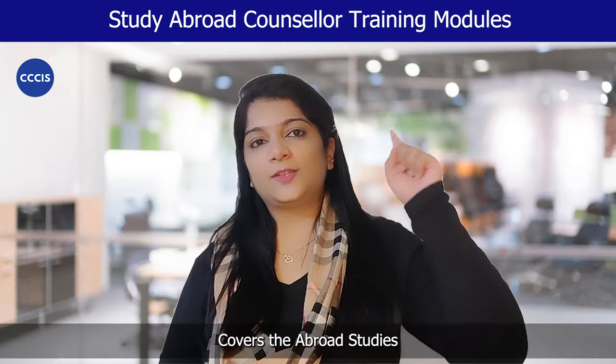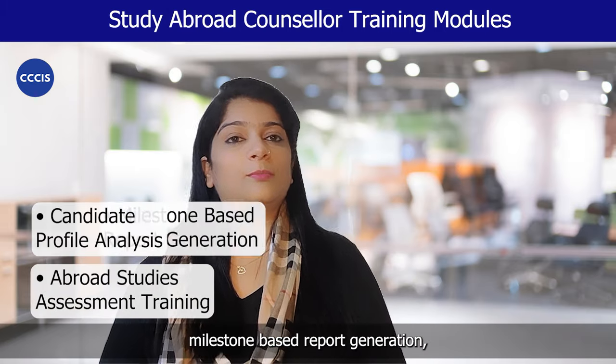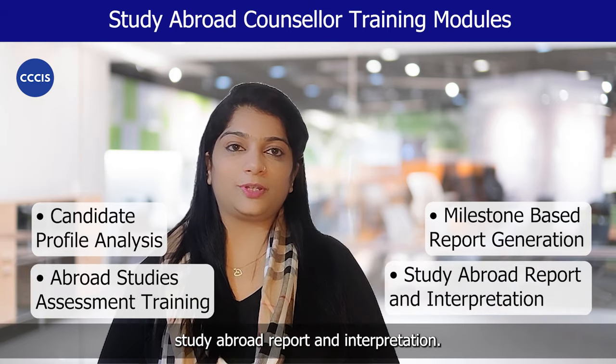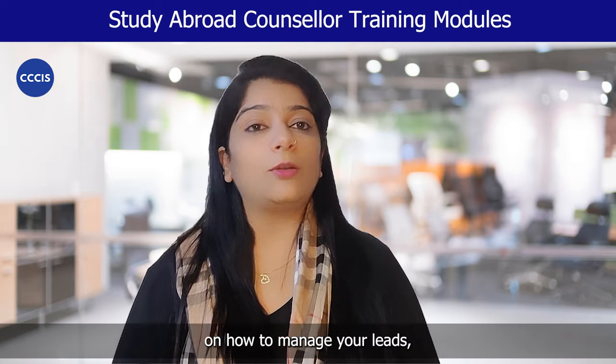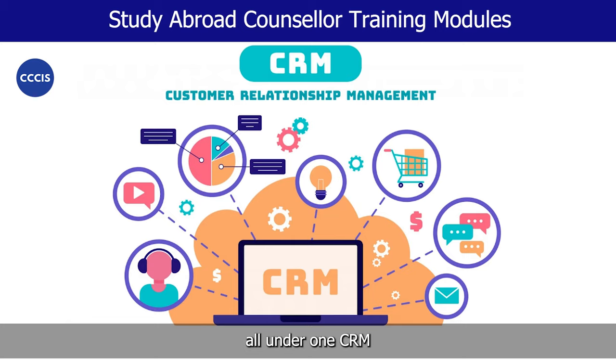Module 5 covers the abroad studies platform training. Under that, you will be trained on candidate profile analysis, abroad studies assessment training, milestone based report generation, study abroad report and interpretation. You will also be trained on how to manage your leads, your employees and your payouts all under one CRM.